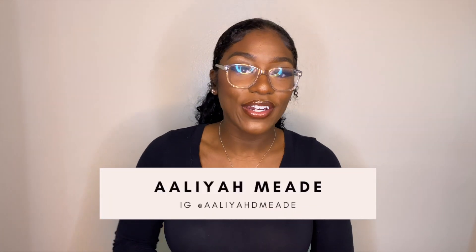Before you press submit on your medical school application, you need to watch this video. Hey, what's up YouTube? Welcome back to another video. It's your girl, Aaliyah Mead. For those of you who do not know me, I'm a rising medical school student interested in dropping some keys to success along my journey to help you guys get into medical school.